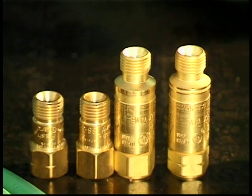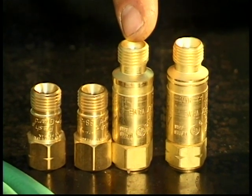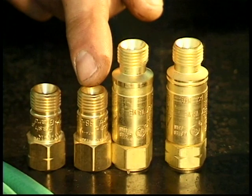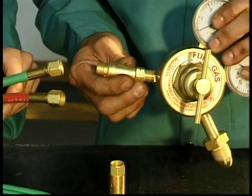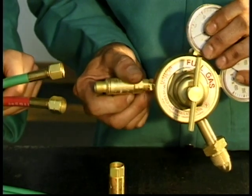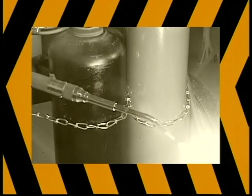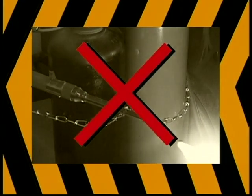A flashback arrestor prevents fire from entering the hoses or regulator, resulting in an explosion. A check valve keeps gases from flowing back from the torch into the hoses or regulator. They can be installed between the torch and the hoses, or between the hoses and the regulator, or in both places for extra safety. Safety first — a flashback occurs when a backfire forces burning gases back into the torch. Never use a torch without a properly installed check valve, or preferably a flashback arrestor.